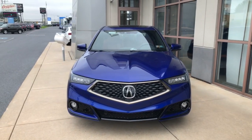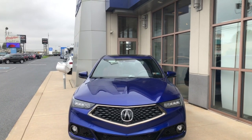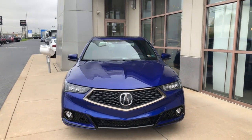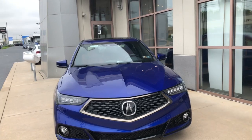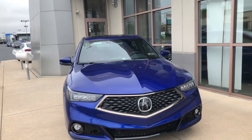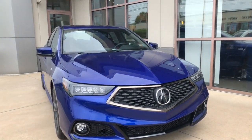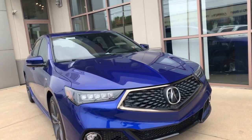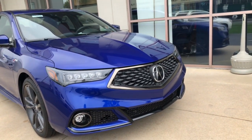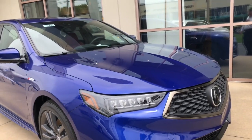Up front, with the A-Spec trim you're going to get a blacked-out, matte finish on the Pentagon diamond grille instead of the chrome surround. Down below, LED fog lights come standard, and you're also going to get parking sensors on both the front and rear of the car.